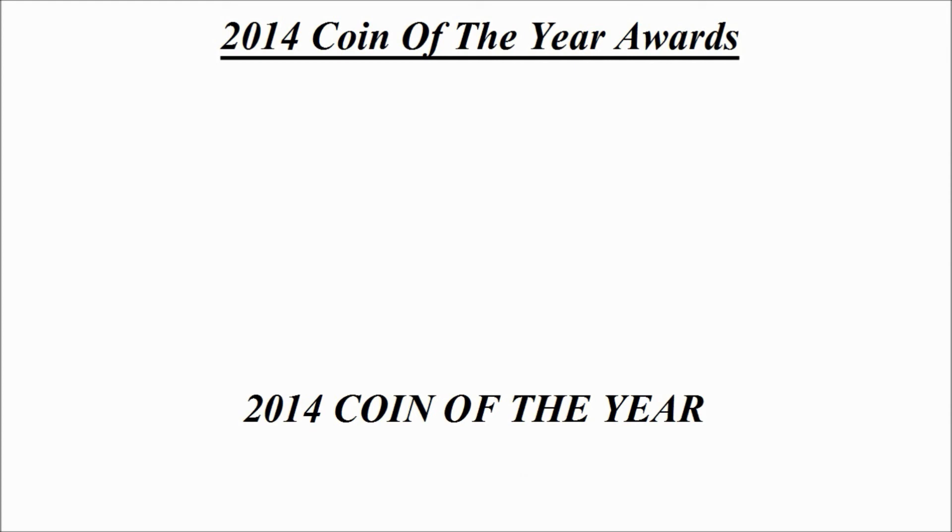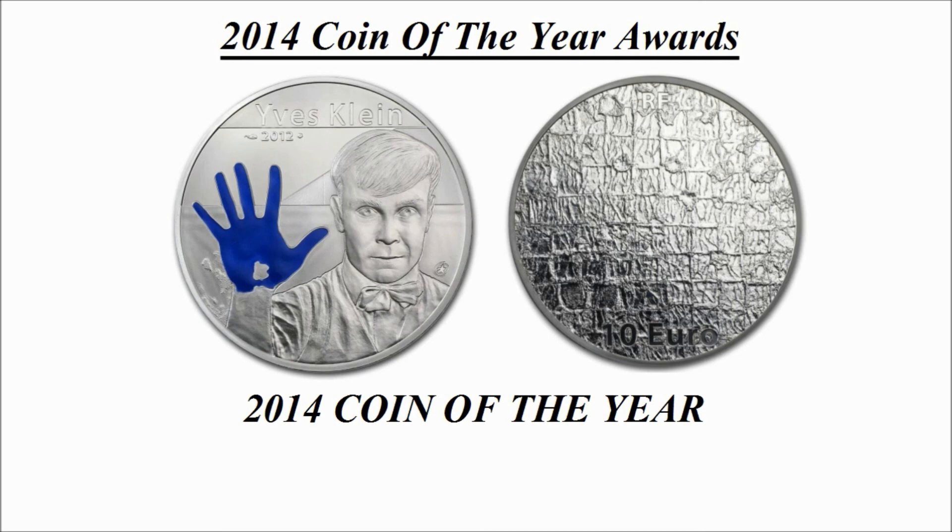Now we move on to the Coin of the Year itself, and we know that it's going to be one of the coins that we've already seen in the individual categories. So it's your last chance to hazard a guess! Here we go — this was the winning coin and is a 10 euro silver coin credited to France, known as Yves Klein.